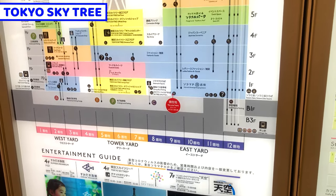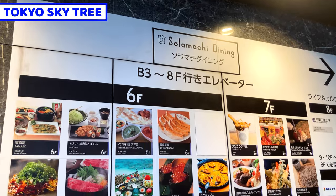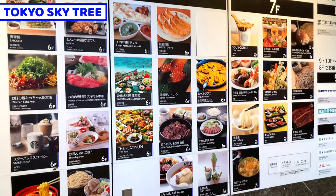Tokyo Skytree is divided into some areas, so I'll share area by area. The first area is Solamachi Dining. I'll share 3 foods and restaurants from here.